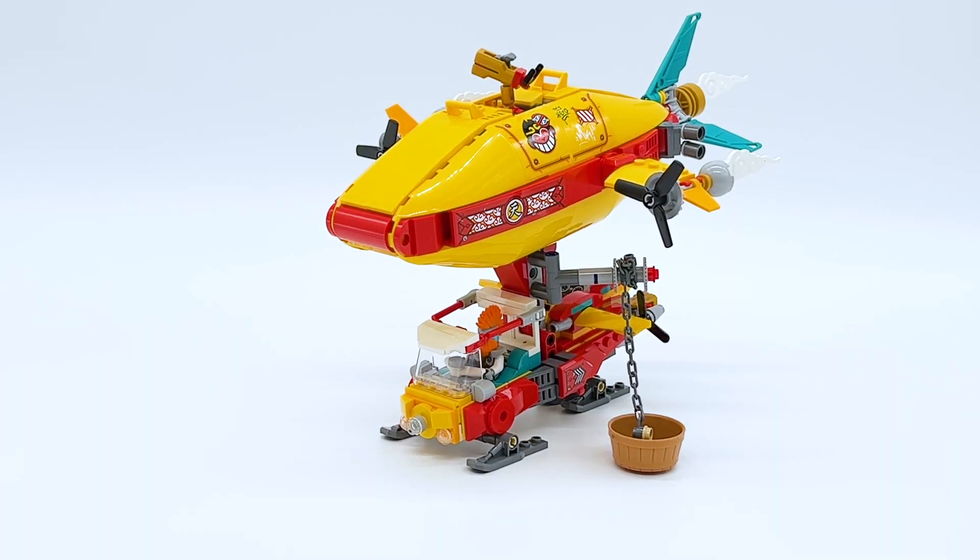That's about all there is to the main build of this set. The more I look at it, the more I like this one — it's honestly really good. I'll talk about that more in my overall thoughts. For now, let's look at the two side builds, then the minifigures.